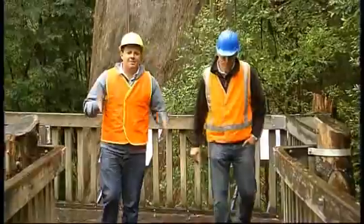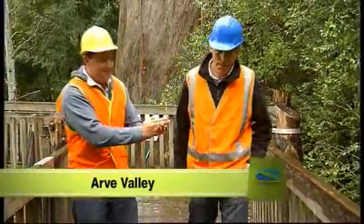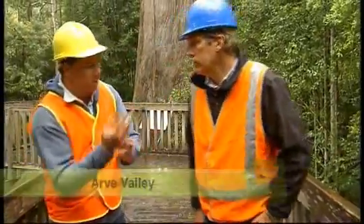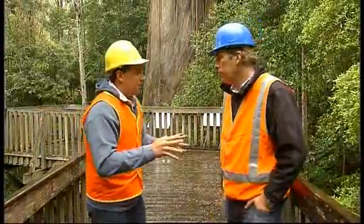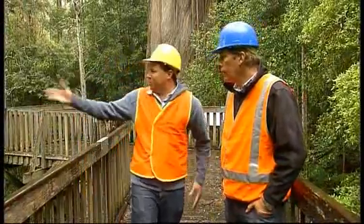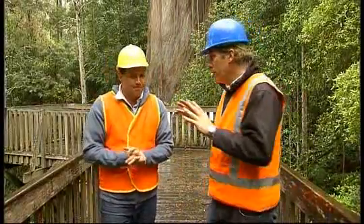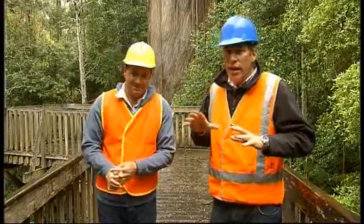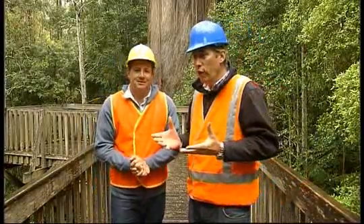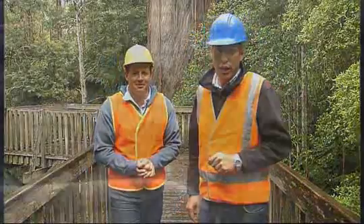Welcome back to Going Bush folks. Before the break we were looking at the pros and cons of native forestry versus plantation forestry, where they grow all the trees in rows. At the end of the day, most of what Forestry Tasmania have are these beautiful native forests, and most of the problems they find themselves with are in people's attitude to the harvesting of these forests. It's a ticklish business, but the times they are changing.